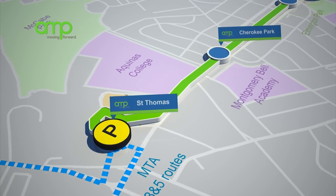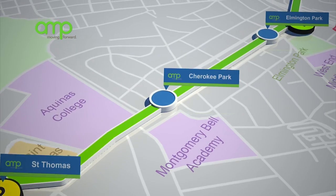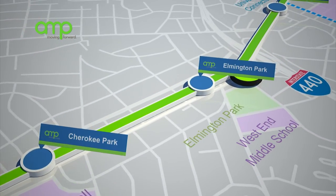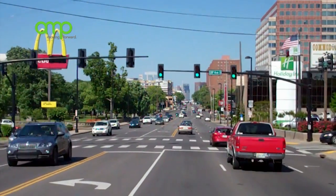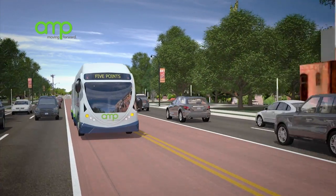Stations are located roughly every one-half mile throughout the corridor, providing an easy connection for riders coming from neighborhoods, MTA bus routes, or employee shuttles. The Amp will travel in dedicated lanes and will use signal prioritization to speed up the trip and travel faster than a car stuck in traffic.